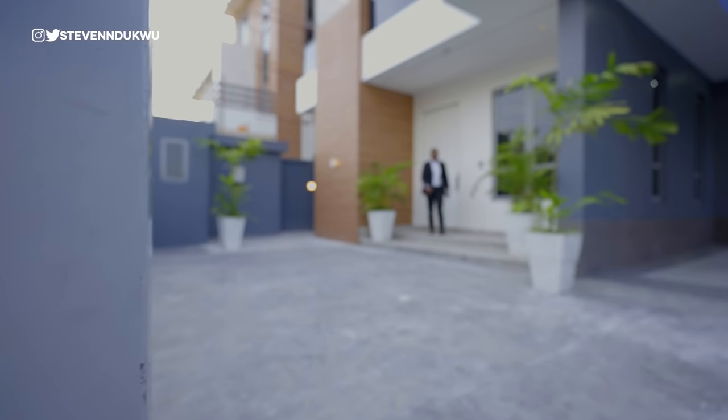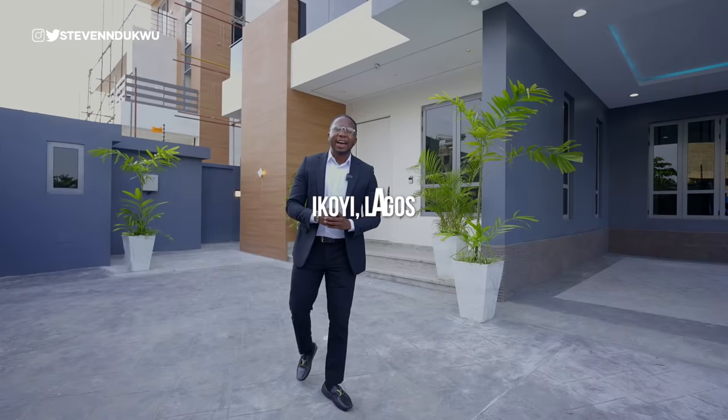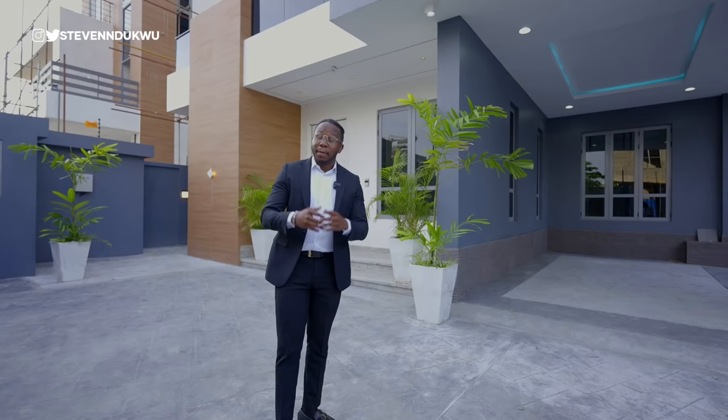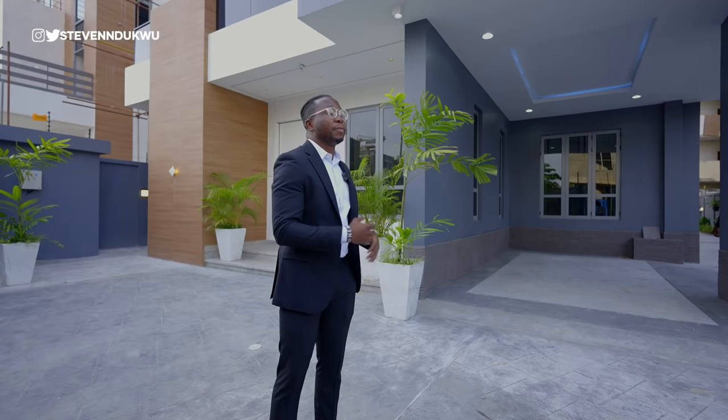Ladies and gentlemen, welcome back to the channel. In today's video, we are in Ikoyi, Lagos, Nigeria, and I'm going to take you guys on a tour of this lovely two-story mansion right here in Ikoyi. For those of you who know Ikoyi, it's one of the highest-bar areas right here in town. I'm going to give you some specs of the house and then the leasing agent and I will tour this property, pinpointing every little detail to you.